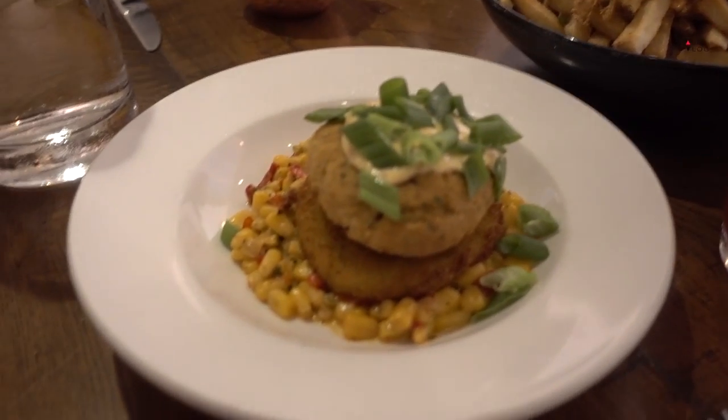We started with crab fries with a spicy sauce — basic fries with very fresh crab in a really good-sized portion. That starter is definitely one I'd recommend. We also had a crab cake, but the crab fries were definitely the better choice. The crab cake came with corn salsa and was a good size, but the crab fries are where it's at.